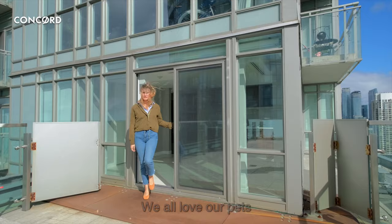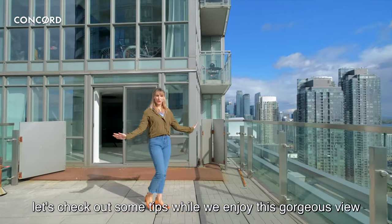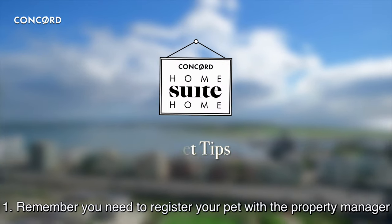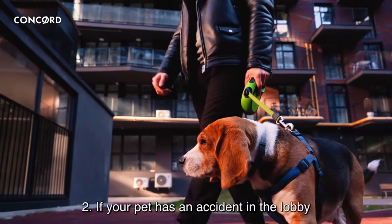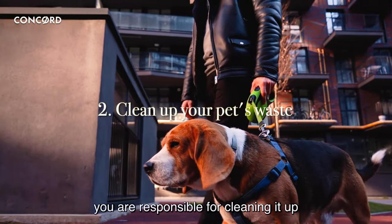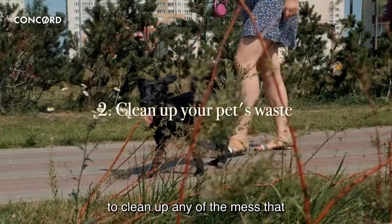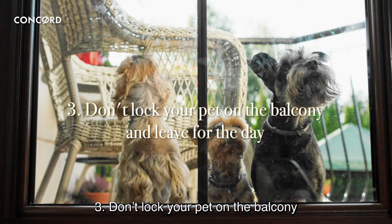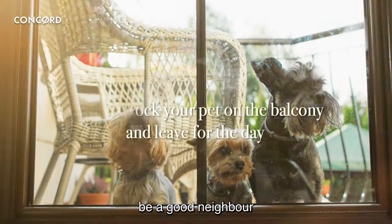We all love our pets, but how do you make sure that your pet is also a good neighbor? Let's check out some tips while we enjoy this gorgeous view of this beautiful Concord balcony. One: remember you need to register your pet with the property manager. Two: if your pet has an accident in the lobby, you are responsible for cleaning it up — contact reception, who will alert janitorial staff to clean up any mess you cannot handle on your own. Three: don't lock your pet on the balcony and leave for the day. That's not nice to your pet or your neighbors. Be a good neighbor.